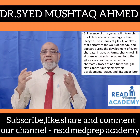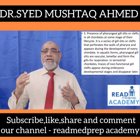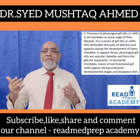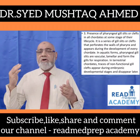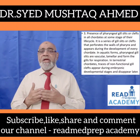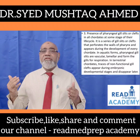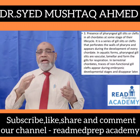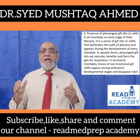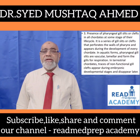Third, the presence of pharyngeal gill slits or clefts in all chordates at some stage of their life cycle. It is a series of gill slits or clefts that perforates the walls of the pharynx and appears during the development of every chordate. In aquatic forms, pharyngeal gill slits are vascular and lamellar, forming the gills for respiration. In terrestrial chordates, traces of non-functional gill clefts appear during embryonic developmental stages and disappear later.